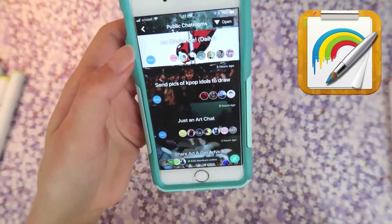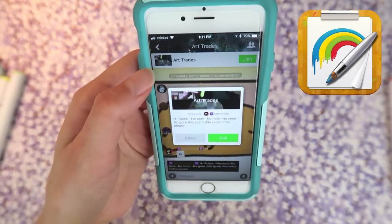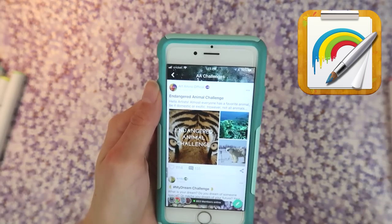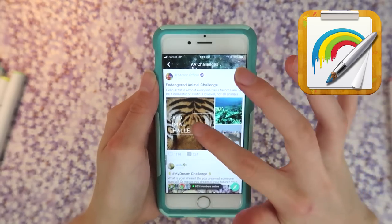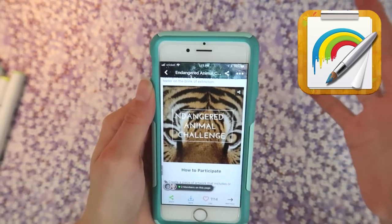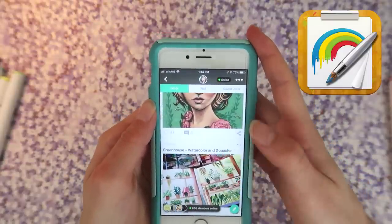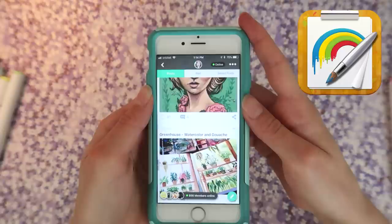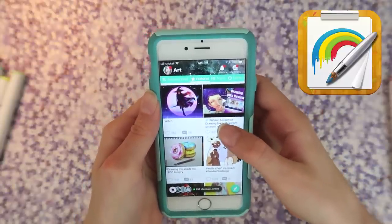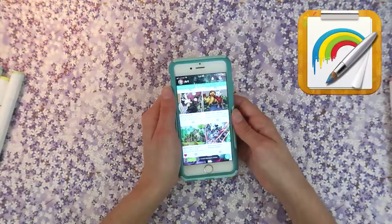There's so many people you can connect with. It offers like everything you could want in a community. The chat rooms are really cool — you can connect with people who share your interests. Some people will do art trades and certain fan art topics. There are different challenges you can participate in. One that's super cool happening right now is the endangered animal challenge, where you create a piece of artwork that draws light to an endangered animal. Here's my feed — I'd love it if you'd check out my artwork, comment, and introduce yourself. Don't forget to check out the featured feed to discover new artists.